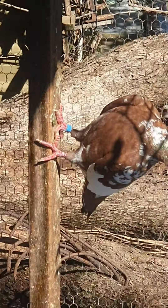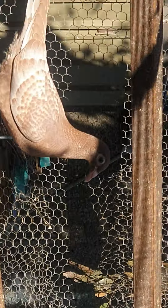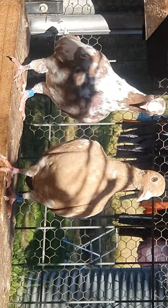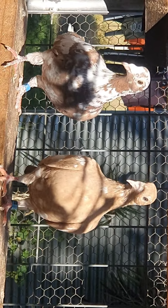If anybody wants to talk about them, they can talk about them with me. They're gorgeous birds — look at them. Very beautiful birds. Very beautiful.